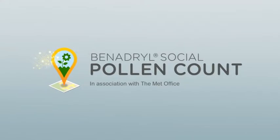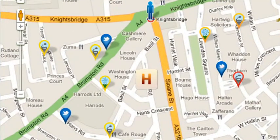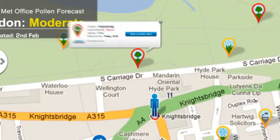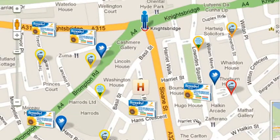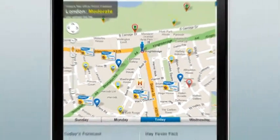Say hello to the Social Pollen Count — a service that uses official Met Office data along with live information from localized Twitter conversations, and allows sufferers the opportunity to share problem areas by posting bespoke alerts directly to the pollen map. This lets you not only avoid potentially hazardous areas, but find places nearby where you can buy Benadryl — all accessible from that shiny smart thing in your pocket.